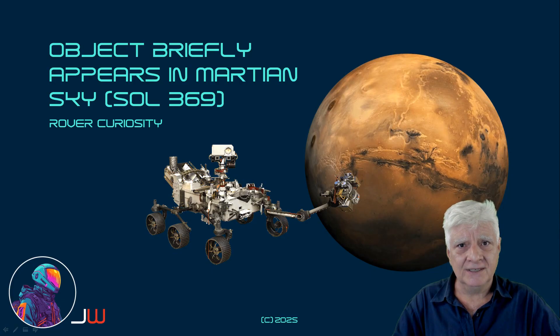Hello everyone, Jeanne, your Mars guy is back with another aerial phenomenon photographed in the Martian sky.